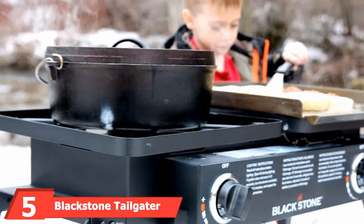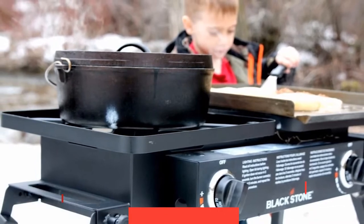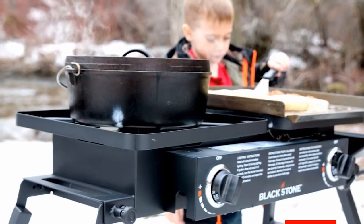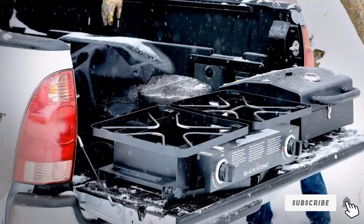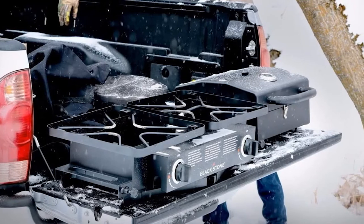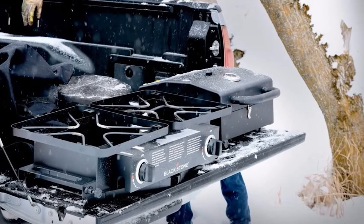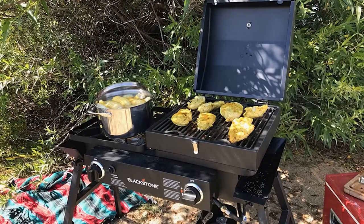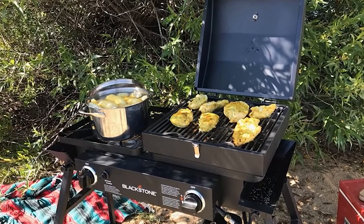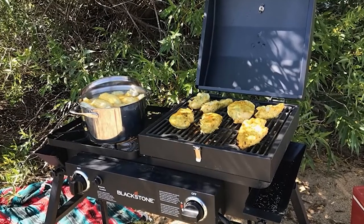The number 5 position is dominated by the Blackstone Tailgater Portable Gas Grill. What we really like about this grill is that it's super versatile and will cover all of your grilling needs. It's ideal for any event and really easy to set up, with adjustable legs so you can adapt to uneven ground. You can use the griddle and grill box to cook camping meals, or remove both and use the open burners for pots and pans. It features a heavy-duty grill box with a vent, a durable cast iron grill grate, and a cold rolled steel griddle plate.